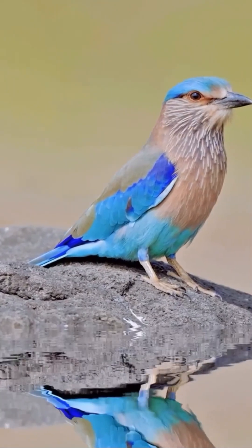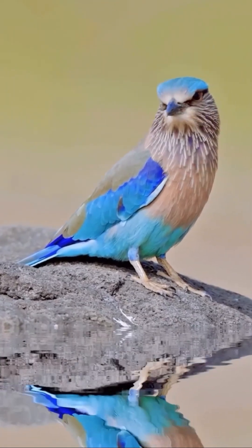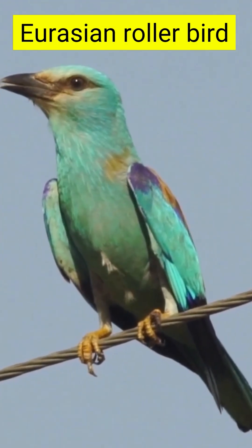Hey everyone! Today, we're diving into the wild world of one of nature's most unique defenders, the Eurasian Roller. This beautiful bird has a rather unconventional way of protecting itself.